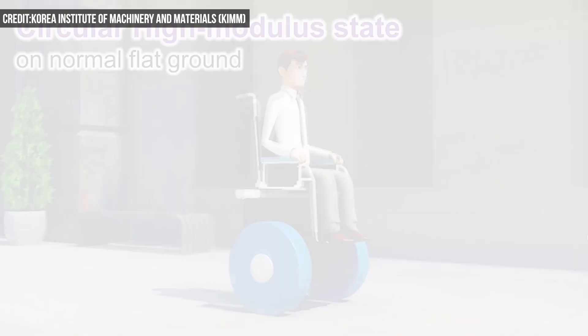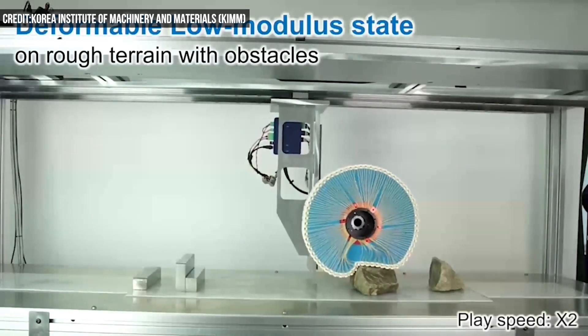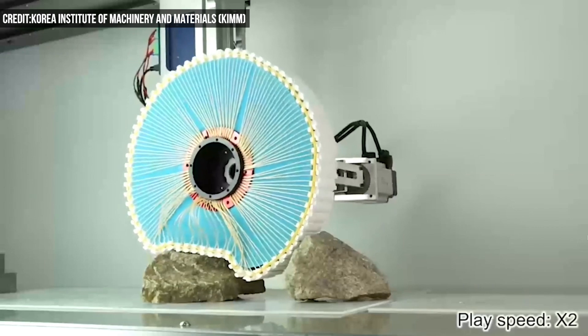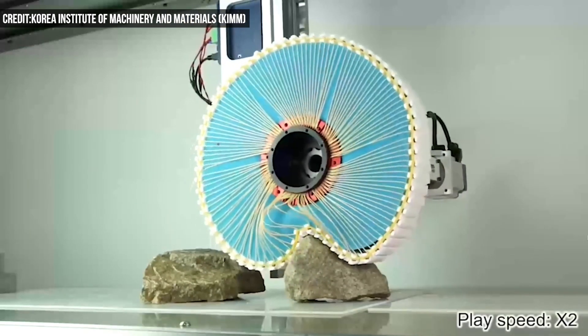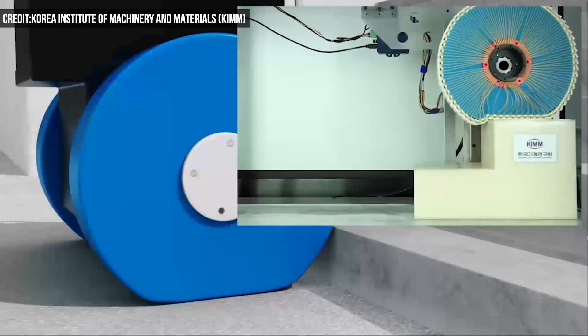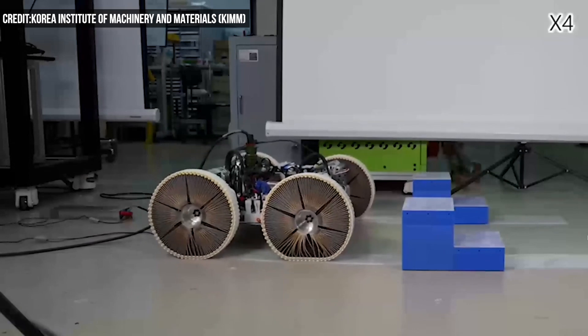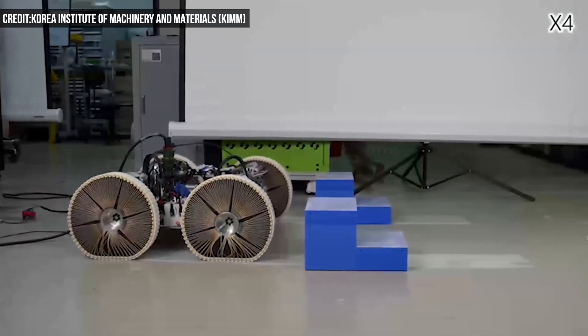The researchers recently made a small modular version that can be applied to a range of mobile systems. For example, they put one in a two-wheeled wheelchair that rolled over rocks and climbed seven-inch high stairs. The team also put the wheel on a four-wheeled mobile system, and it can stably climb over obstacles that are 1.3 times higher than the wheel radius.